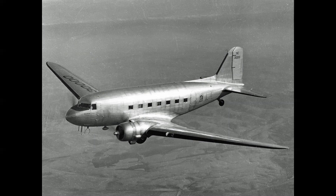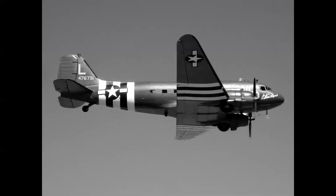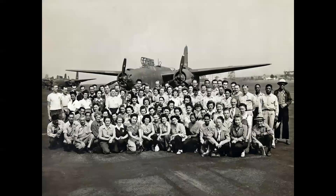The DC-3 changed air travel forever and created modern air transportation as we know it today. But as war clouds gathered over Europe in the late 1930s, the DC-3 was converted to the C-47 military transport. Douglas was also building the A-20 Havoc light bomber, and here we see a really good representation of the percentage of women in the workforce — the classic Rosie the Riveter.